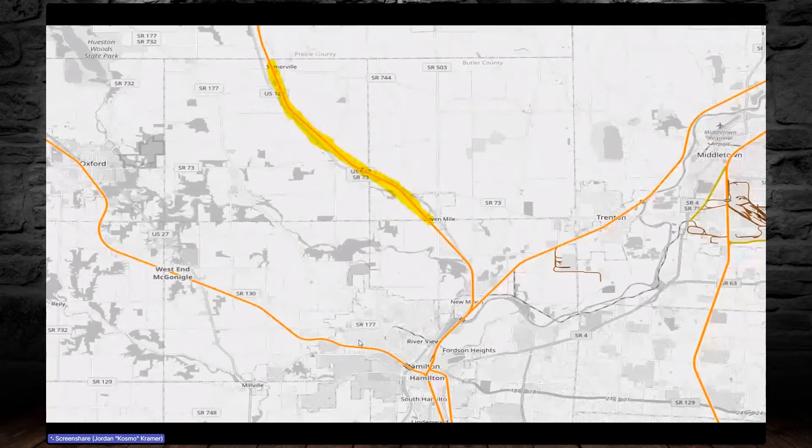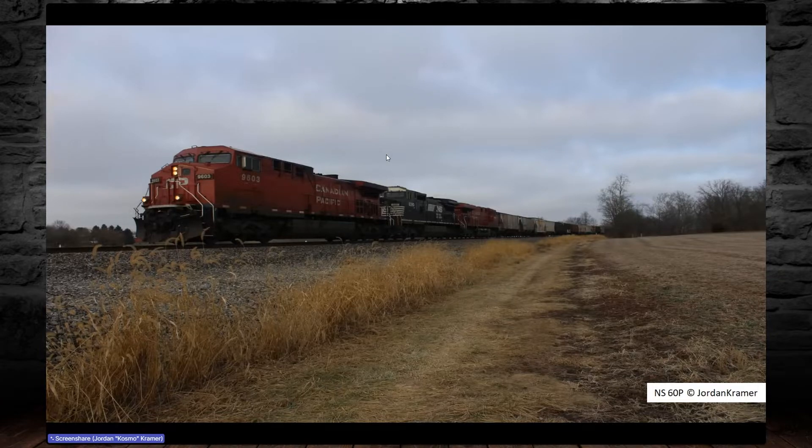We've now entered another favorite area — from Somerville to Seven Mile. There's a curve here that's one of my favorite places to photograph because as you'll see you get a really nice view of the train, taken looking down. This was taken in the same time frame with two Canadian Pacific AC6000s and a Dash-8 in the center. The Dash-8 — you can tell by the number boards being below the headlights. This was NS60P, a potash train out of Chicago that I believe ran down to Louisville, Kentucky to be turned into fertilizer.